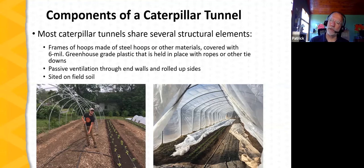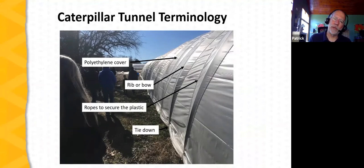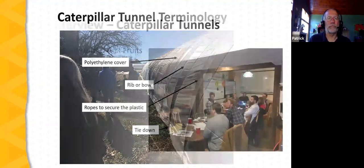Caterpillar tunnels are frequently made of steel hoops covered with six-mil greenhouse-grade plastic, held in place with ropes or tie-downs. The hoops are often placed over pieces of rebar driven into the ground. At the base of each hoop is a tie-down area — the plastic is placed over the hoops and ropes lace between the tie-downs, crossing at the top and going down to the tie-down on the next adjacent hoop. Ventilation is through raising the plastic on the sides or opening the ends, and they're generally sited on field soil.